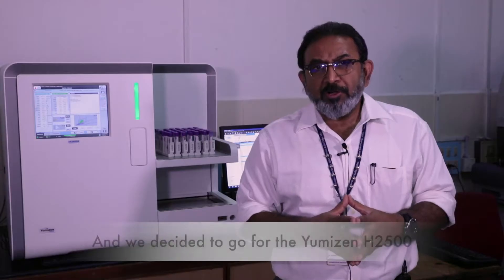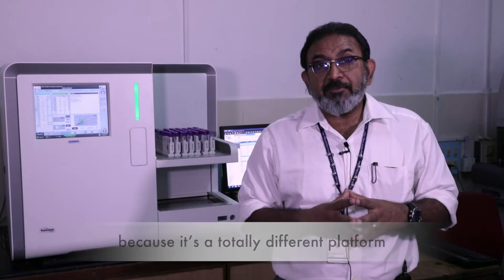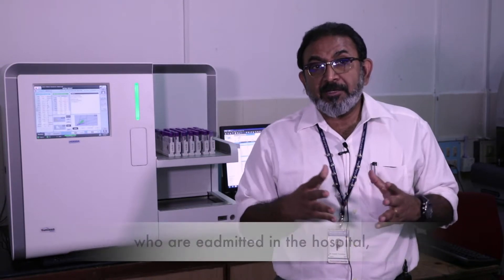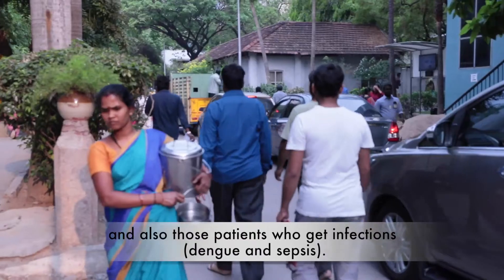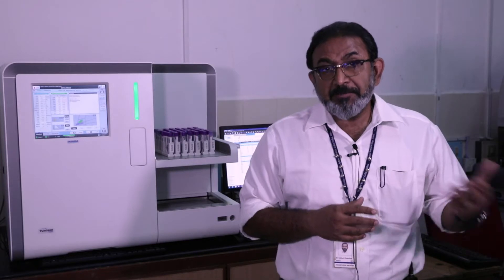We decided to go for the Horiba YH2500 because it's a totally different platform. We evaluated it and found it would be useful for patients admitted in the hospital, especially in critical care and also those patients who get infections — dengue and sepsis.